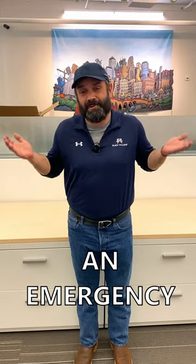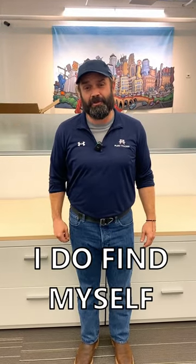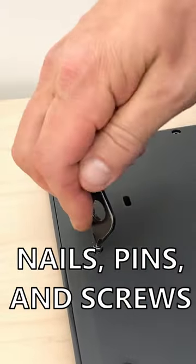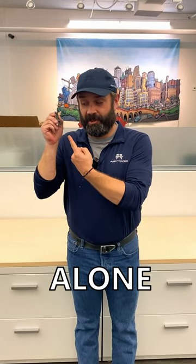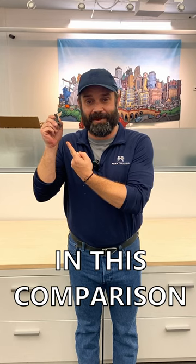While I've never encountered an emergency hex wrench situation, I do find myself dealing with nails, pins, and screws far more often. This means that the Shard's screwdriver options alone make it the winner in this comparison.